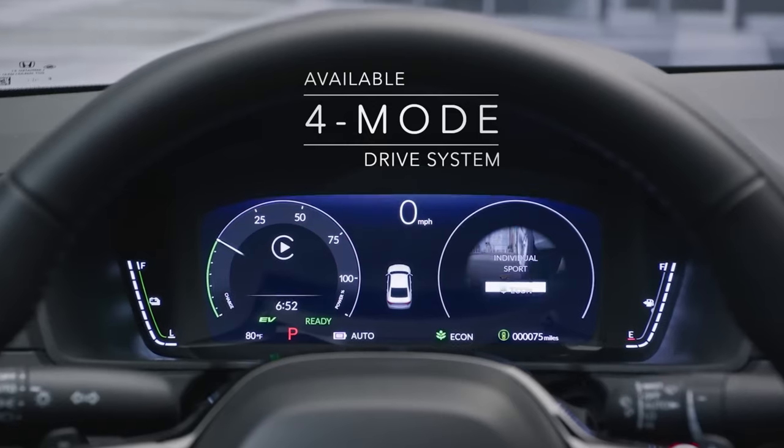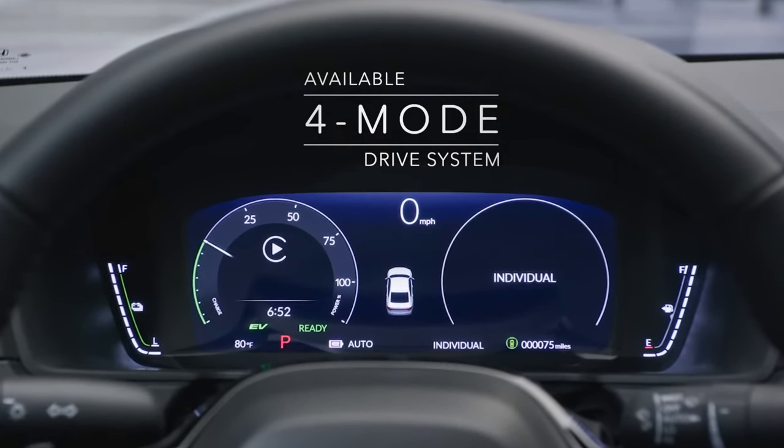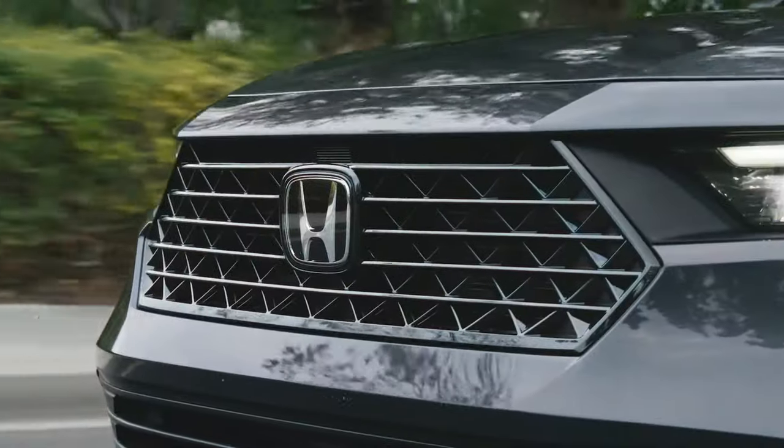Overall, the Honda Accord 2023 is a stylish and powerful mid-size sedan that offers a range of impressive features and benefits. Its sleek exterior, spacious interior, and powerful engine make it a top contender in its class, and it is sure to attract a wide range of buyers.